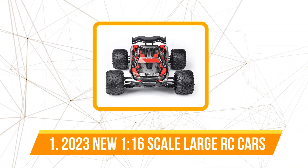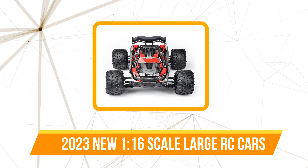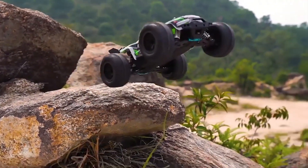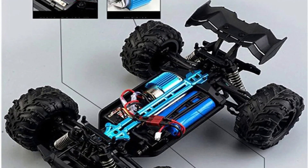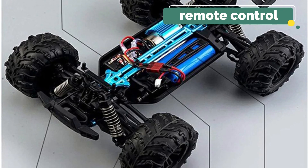The first product on our list is the 2023 New 1:16 Scale Large RC Car. The RC car boasts powerful built-in motors that deliver an exhilarating, tire-scorching action. The car is ready to run with minimal setup, making it an ideal choice for those eager to hit the track immediately.